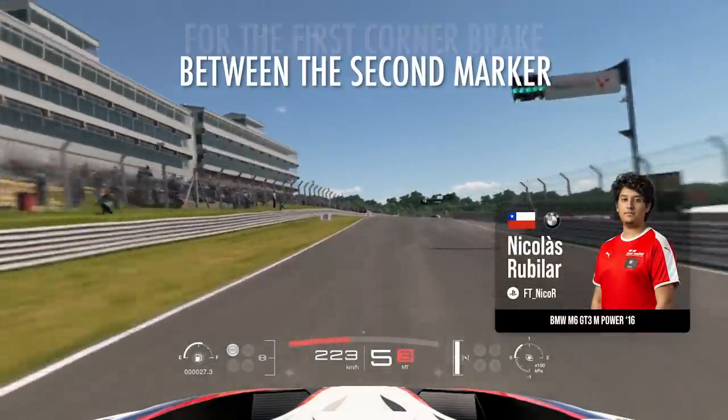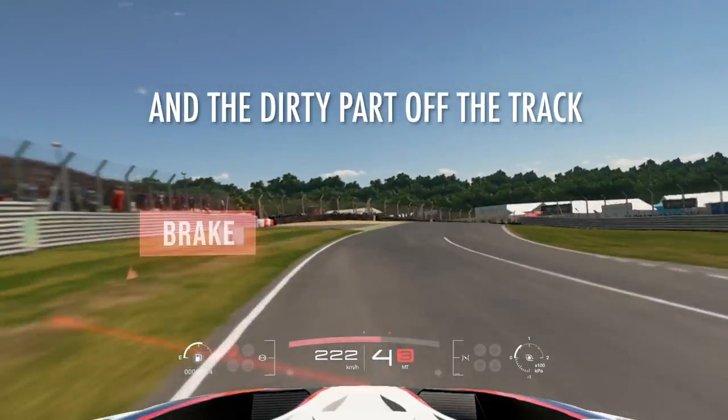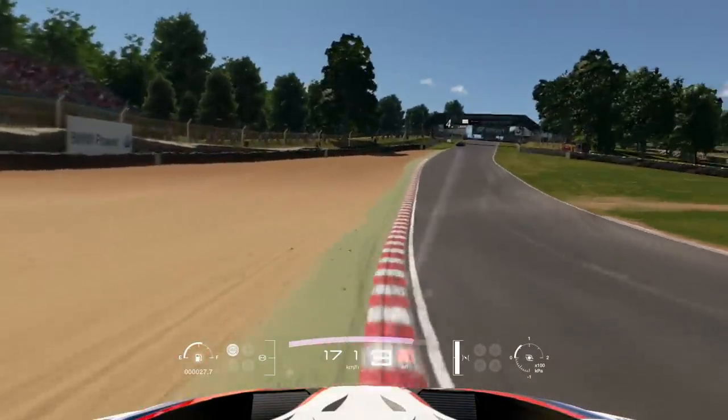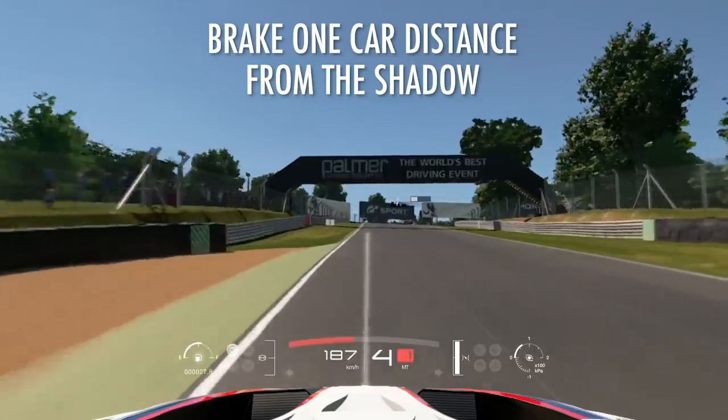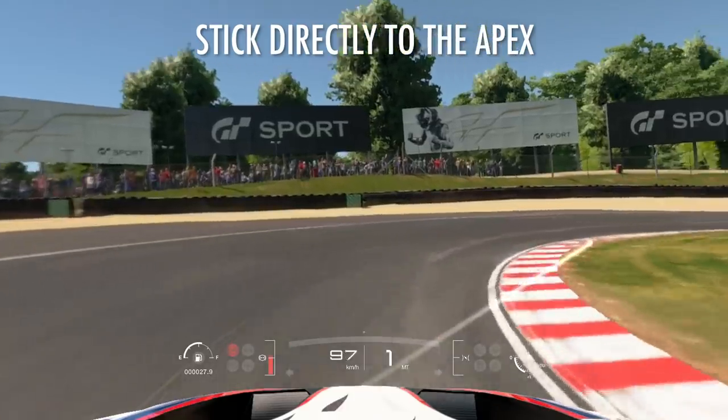For the first thing, you want to brake between the second marker and some kind of dirty part on the track. Here you want to brake one car distance from the shadow and stick directly to the apex.